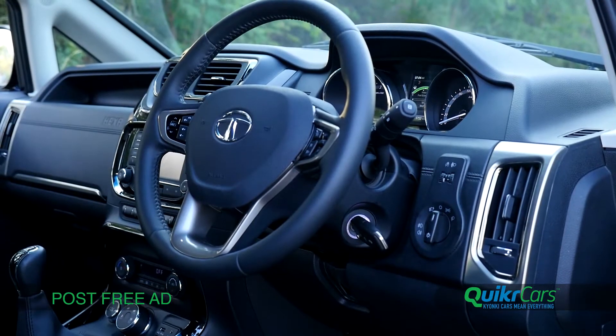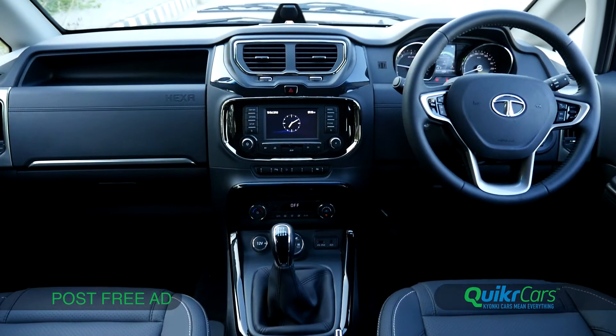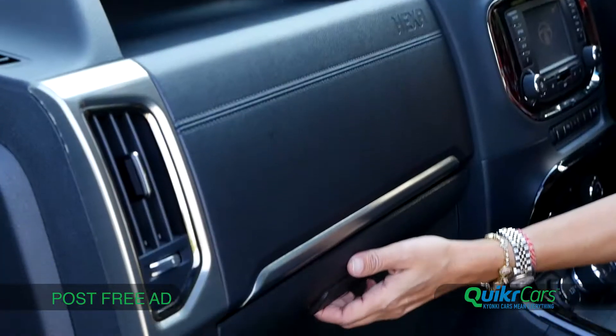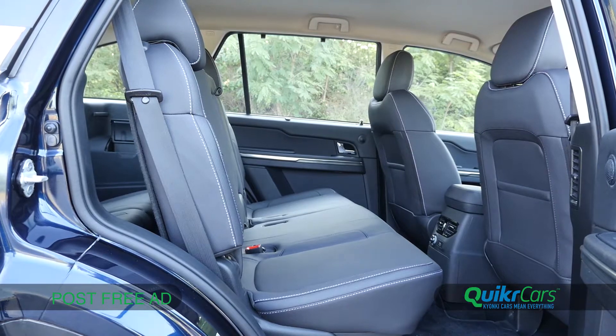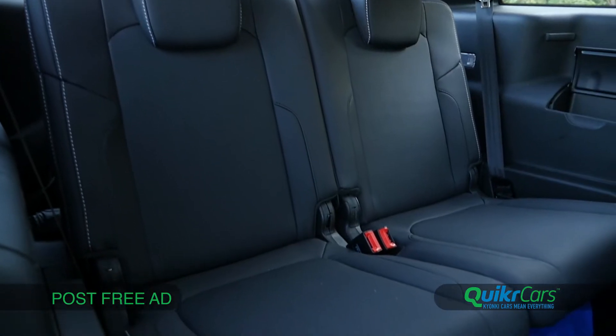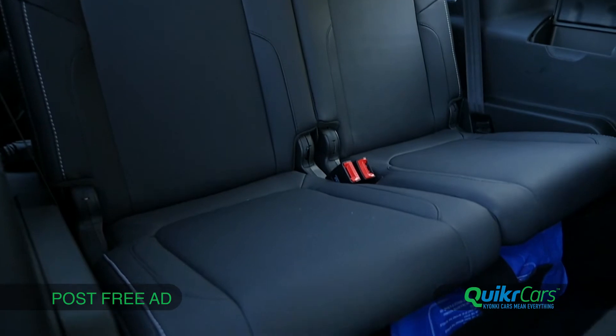On the inside, the Hexa feels rich and premium, with a well-finished front dash and several amenities such as dual club boxes and lots of equipment. There's plenty of space for the first and second rows, but the third row will prove to be uncomfortable for taller passengers.